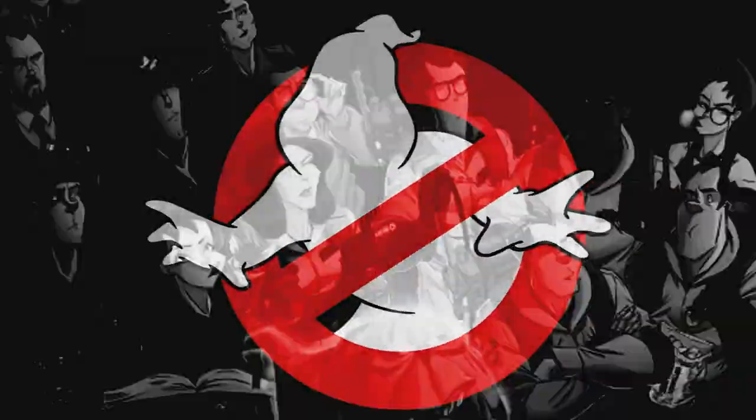Today on Ghostbusters News, the boogeyman cometh. Hey everybody, Jason here of GhostbustersNews.com, and as always, Ghostbusters News right here on YouTube.